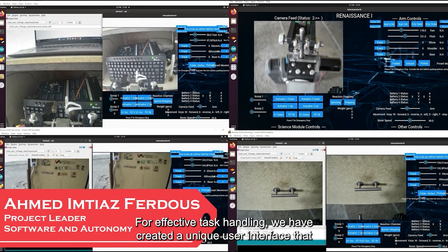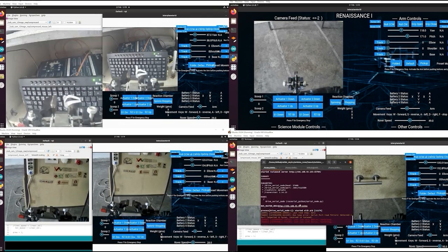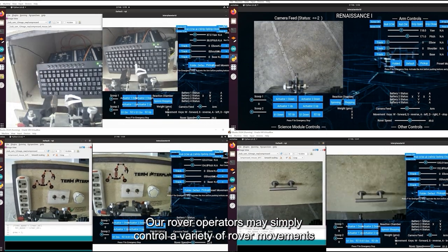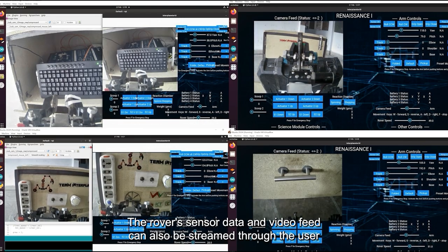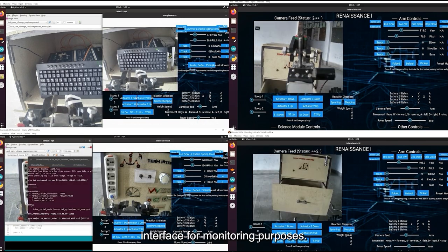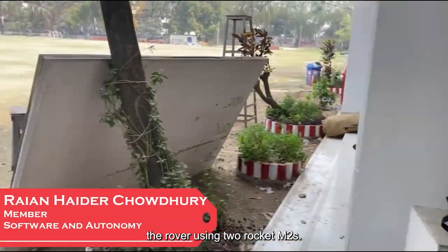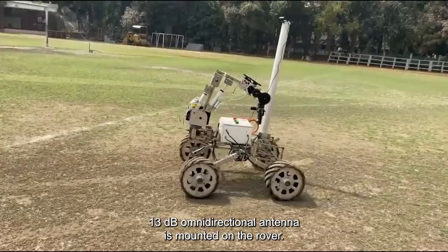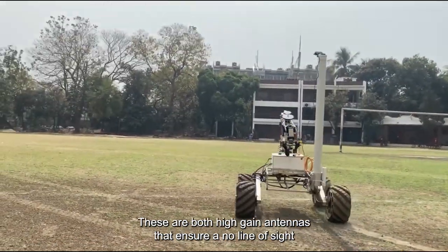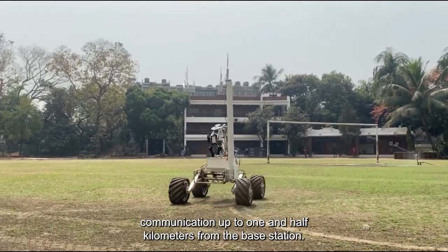For effective task handling, we have created a unique user interface connected to ROS which includes all manual rover operation functions. Operators can control a variety of rover movements by pressing various buttons on the user interface and keyboard. The rover's sensor data and video feed can also be streamed through the user interface for monitoring purposes. We have set up a 2.4 GHz communication link between the base station and the rover using two Rocket M2s. The base station uses a 120-degree 15 dBi sector antenna while a 13 dBi omnidirectional antenna is mounted on the rover, ensuring line-of-sight communication for a distance up to 1.5 km from the base station.